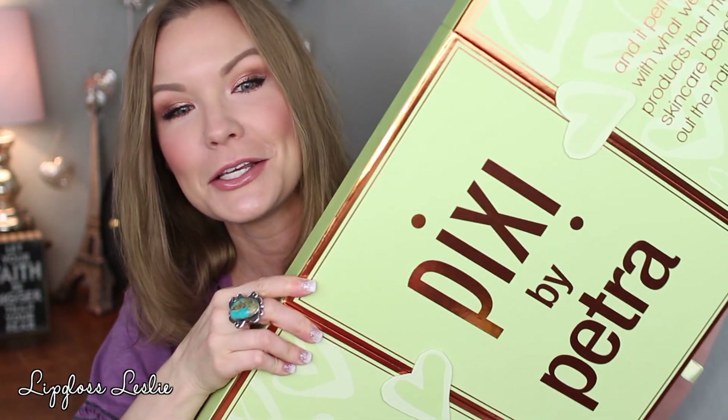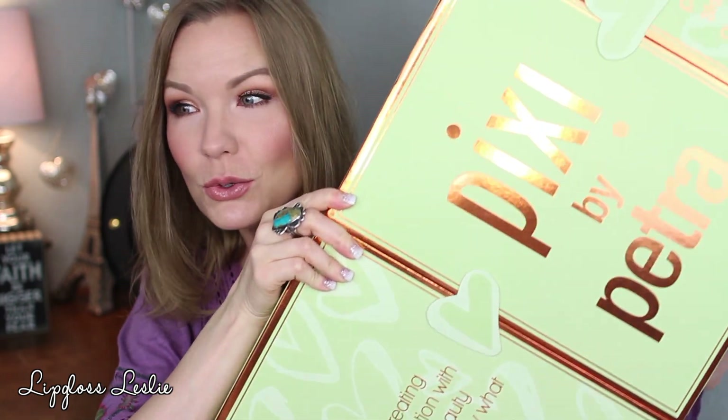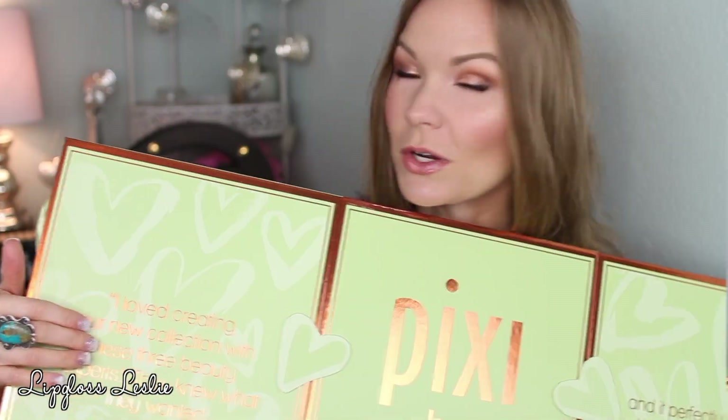Hey guys, welcome back! I got a really fun show-and-tell slash review type video on some amazing new products from Pixi. They were incredibly generous and sent me this beautiful box with a bunch of new products from their line that are in collaboration with several YouTubers. I'm going to run through the different goodies in this box, let you know some information about these products, share my experience working with them, and give you my thoughts.